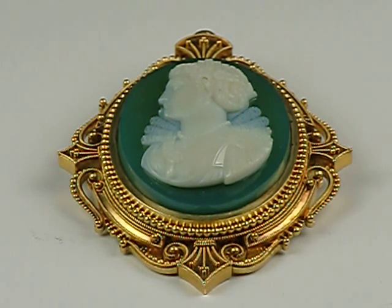Absolutely beautiful thing. Its measurements are 41 millimeters by 67 millimeters long, and the weight of the cameo is over a troy ounce — 20.9 pennyweight, or 32.5 grams total.